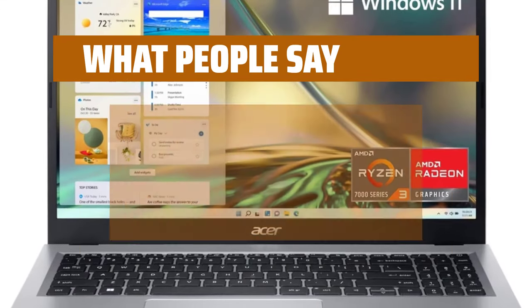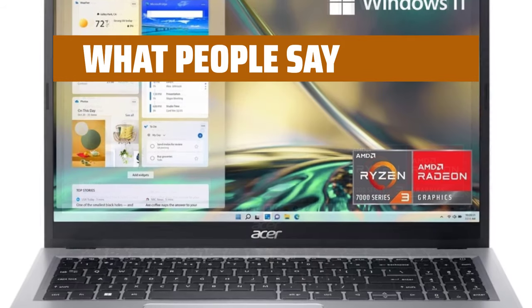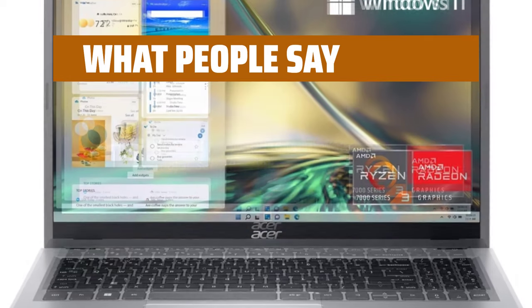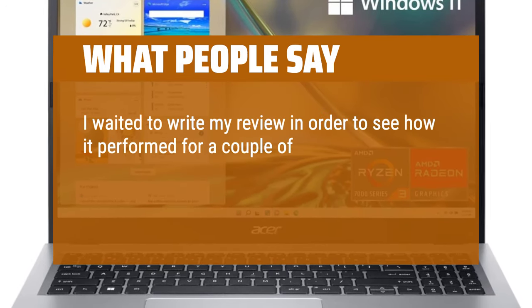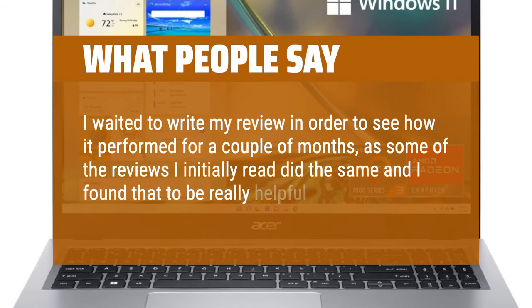The laptop has exceeded my expectations in many ways. The affordable price point was a major selling point. I waited to write my review in order to see how it performed for a couple of months, as some of the reviews I initially read did the same, and I found that to be really helpful.